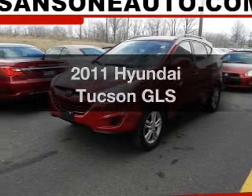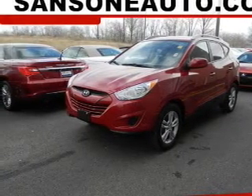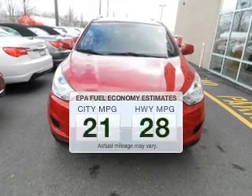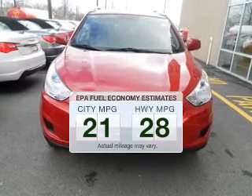Get noticed in this 2011 Hyundai Tucson. If you're looking for an automobile with great attributes, look no further. Run all over town and back home again without worrying about filling up when driving this fuel-efficient ride.